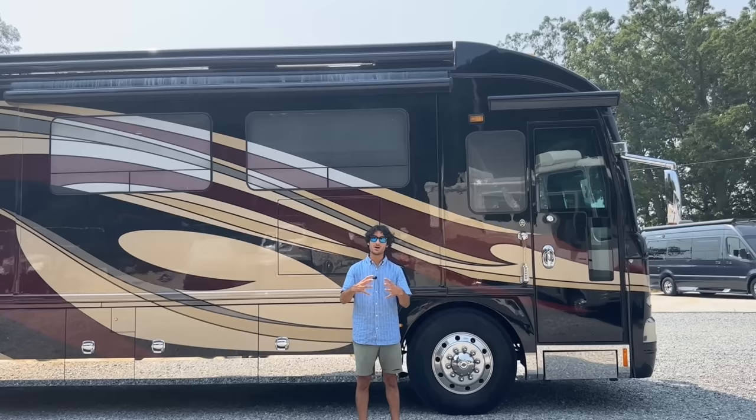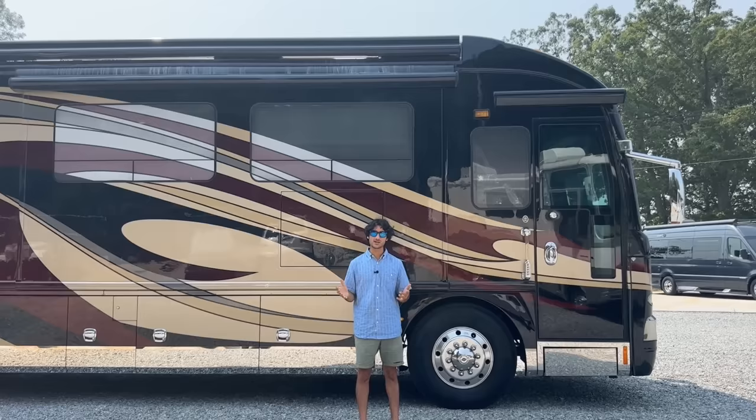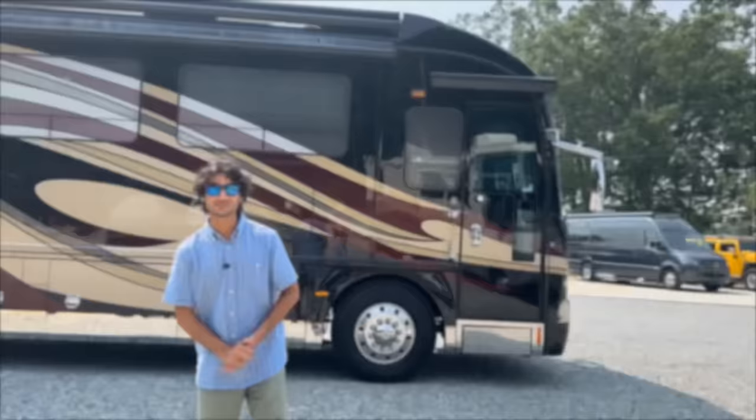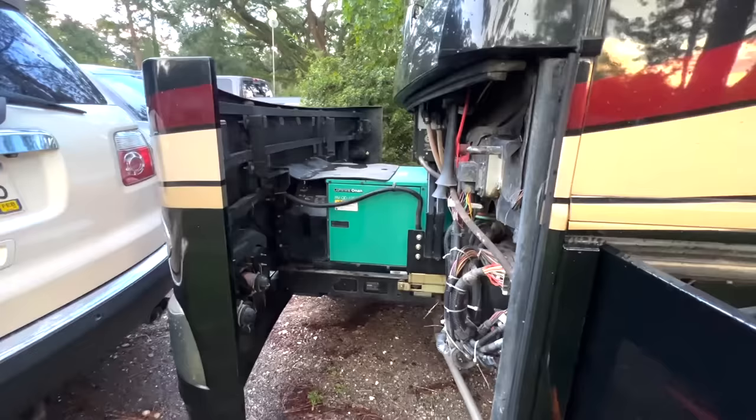American Coach adds a lot of extra steel — they make their frame themselves to go around the Spartan chassis — and they've done a great job adding to the general strength of the entire body. So when you drive down the road, rattles are pretty minimal and it just wants to go dead straight like a dart. All right, let's go check out the bays.